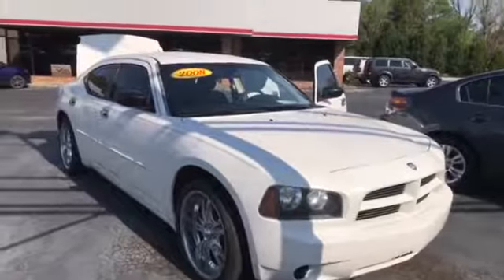Good morning, Nazelle. This is Carolyn Short here at LaGrange Toyota. Wanted to do a quick video of that 2008 Dodge Charger for you. Here it is, the 2008 Dodge Charger.